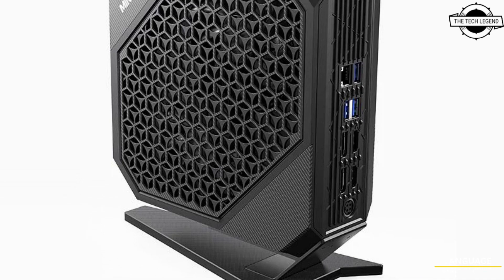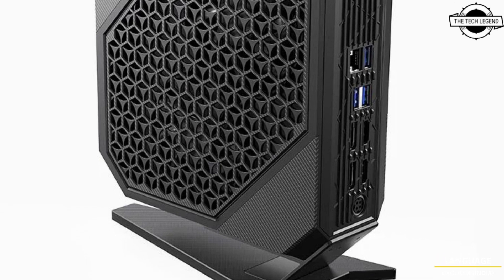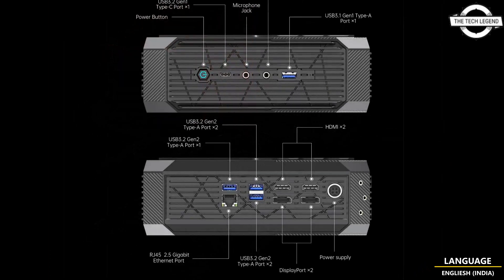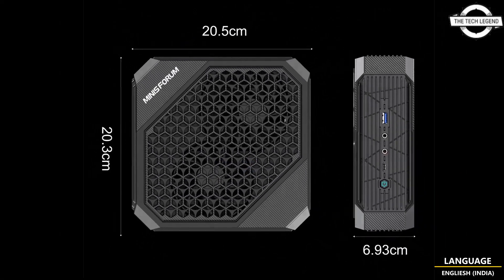Hello friends, welcome to the Techies and channel. Today we talk about the Mini Forum HX99G small gaming PC. Combining a powerful CPU and GPU in a compact case of only 2.9 liters allows for exceptional gaming performance, and it is also recommended for creative work like video and image editing.